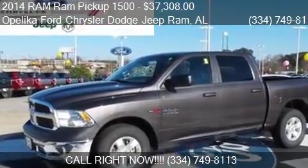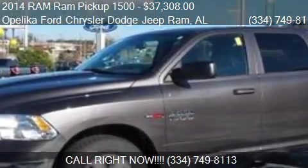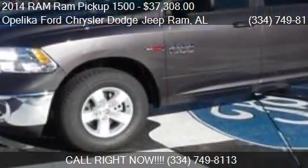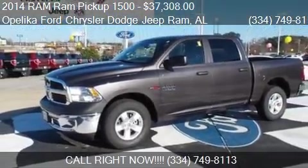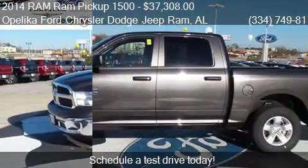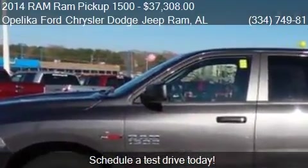This 2014 RAM 1500 Pickup is offered by Policom Ford Chrysler Dodge Jeep RAM, priced at $37,308. This RAM 1500 Pickup is ready to sell.